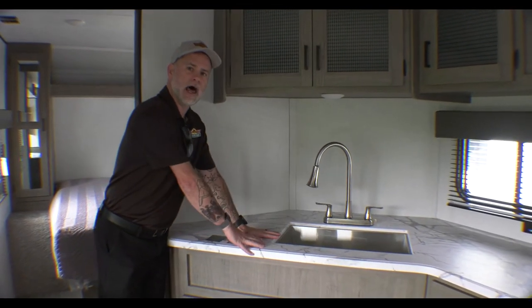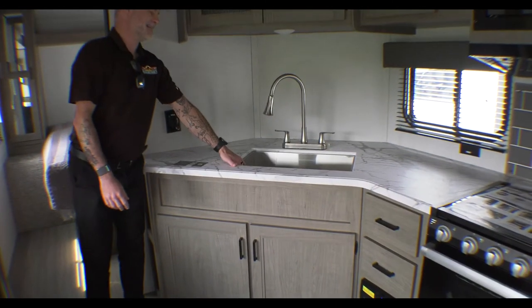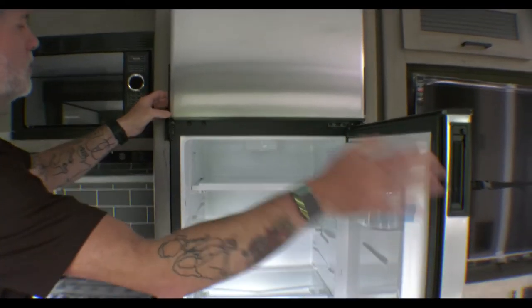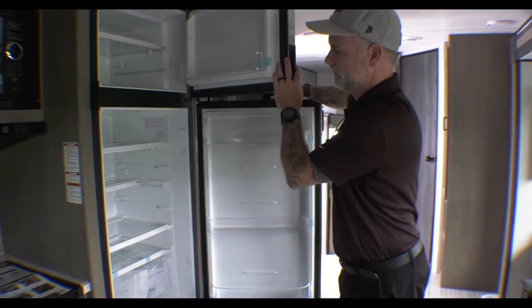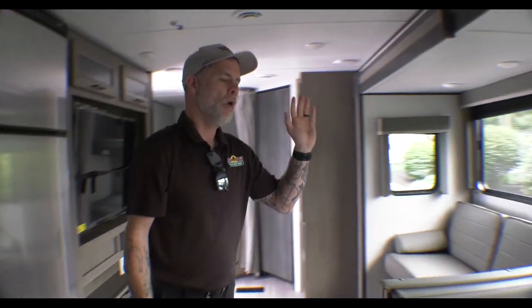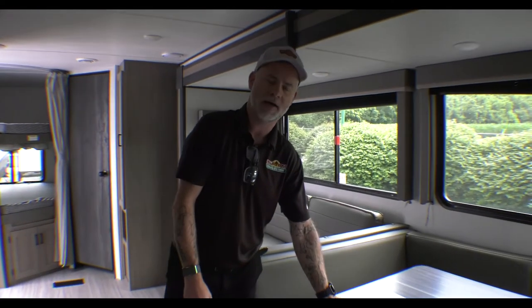As we come out, we have our kitchen off to the side. The layout is pretty cool because it gives us a lot of countertop space, storage down below, a nice big stainless steel sink, and quite a bit of storage up above. We also have our microwave, three burner stove, and a nice size refrigerator freezer. This also comes with a central vac system — no need for a broom and dustpan, just hook up the hose and you're good to go. We have a U-shaped dinette that fits the family and converts into a bed for additional sleeping.